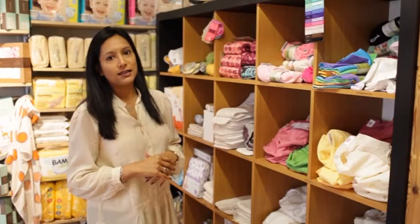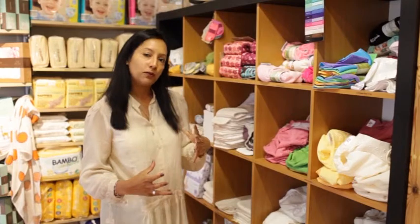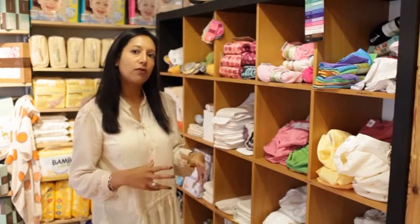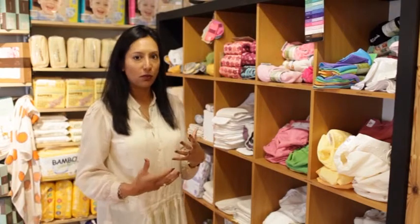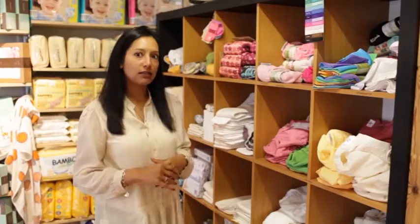So we know that everything we sell is tried and tested and will work, but whether it's going to work for your baby does take a bit of trial and error. By getting a few to start off with, you can establish which ones work for your baby and then buy more of the ones you like — because there isn't one size fits all with washables.